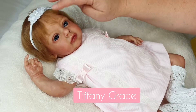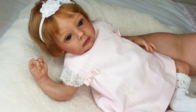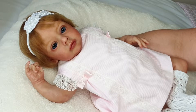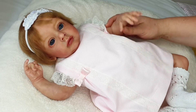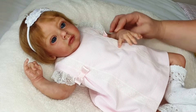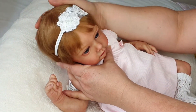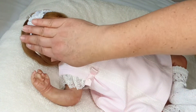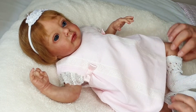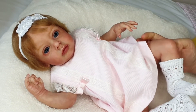Who do we have here today? This is my precious Tiffany Grace. She is the Chloe sculpt by Natalie Blick and she was reborned by Kiwi Serenity Reborns. She is one of my most favorite little dollies in my collection. I love her hair - she's got this beautiful mop of golden hair. She's so precious, this is a really precious sculpt.